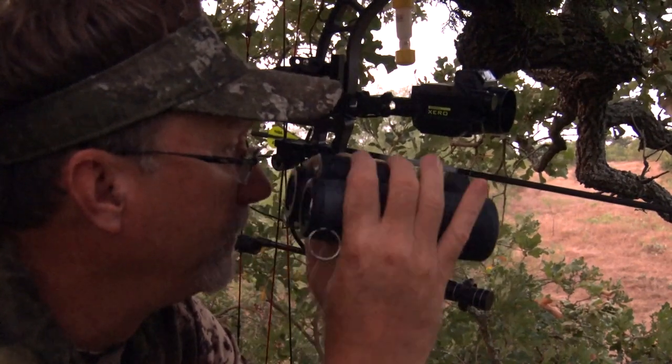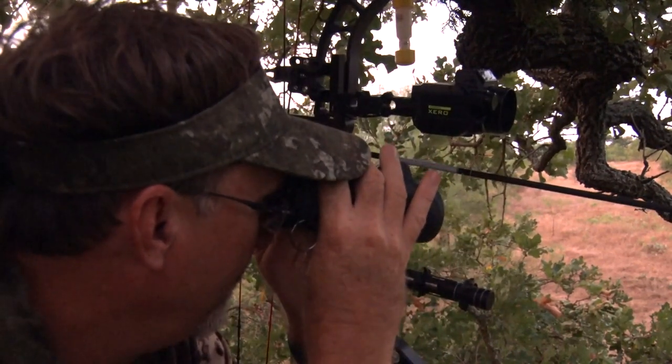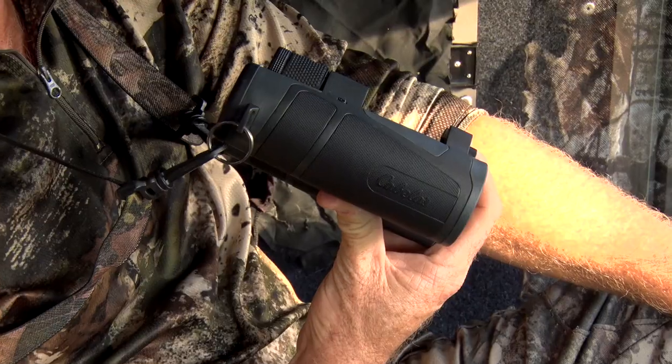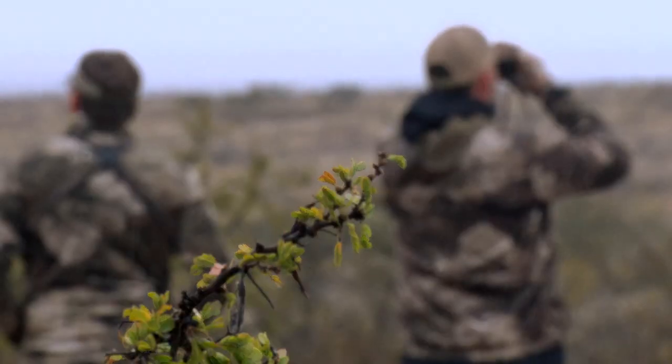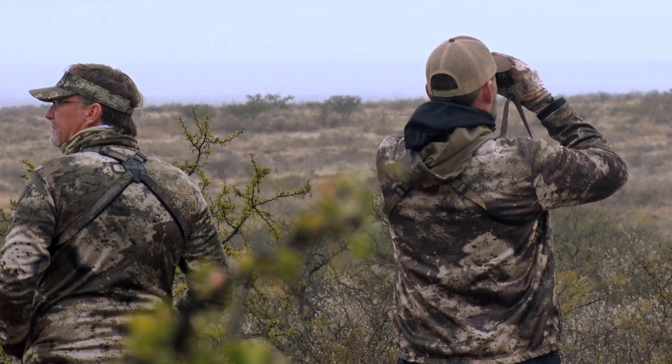When hunters climb into their stand, more often than not, they have a pair of binoculars with them. Binoculars are one of the most important things that a hunter can have. There are so many reasons to use binoculars.